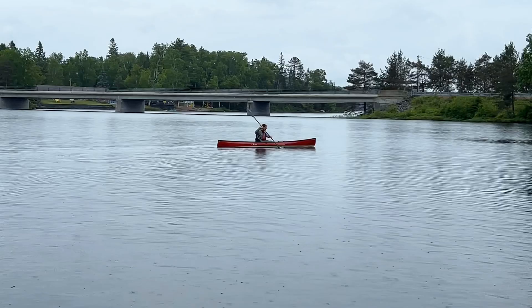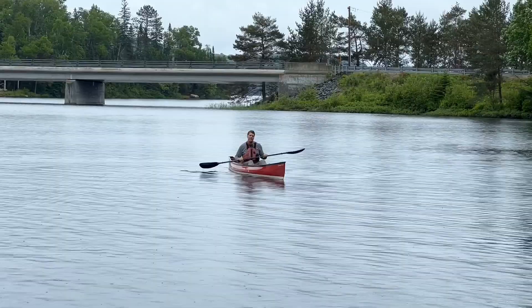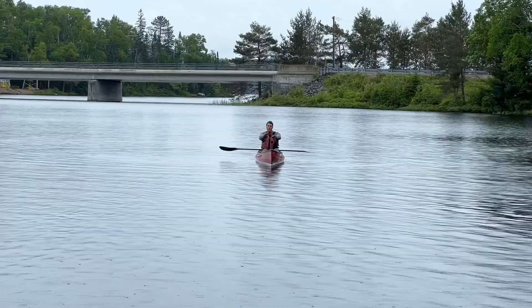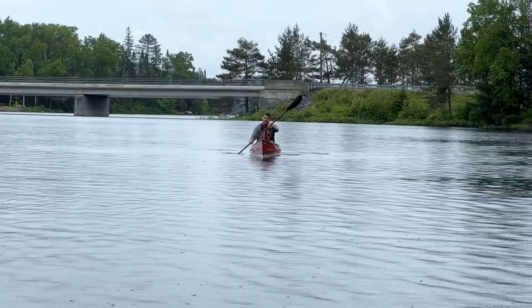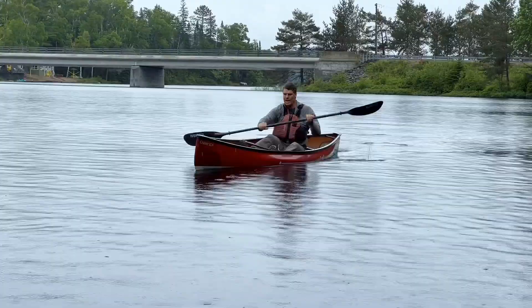Now I'm going to do what's called a cross bow stroke, and I'm leaning to the outside of the turn, which is helping me come around very quickly. I want to show you one of my favorite things: how to control the direction of the boat by leaning. I'm going to keep my stroke normal and lean the boat to the left as I get a little speed up — leaning left now, and watch what happens. The boat will lean right.